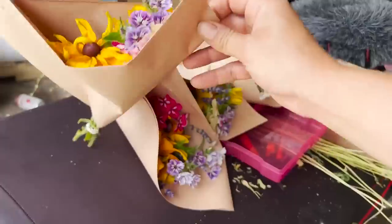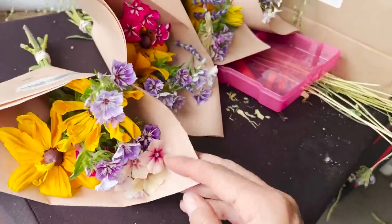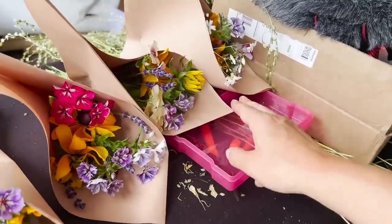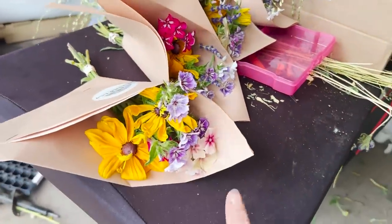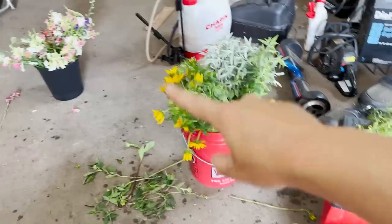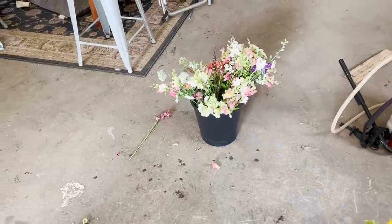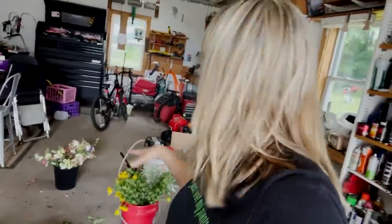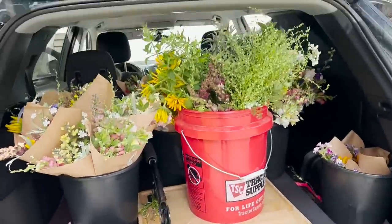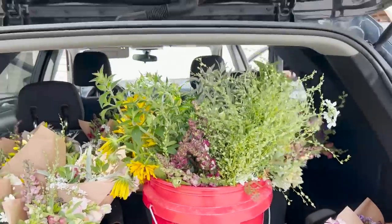Some of these are on the short side — maybe six to eight inches tall — so I cut them and made little five dollar mini bouquets, because there are always kids at the market who love to buy things. So we have crest snapdragons, the leftover stuff from Gina, and my other bucket of snapdragons. Now I'm going to load everything up into the car along with all my gear and then set up at the market.